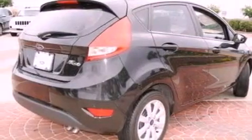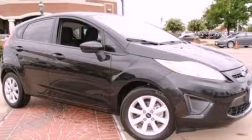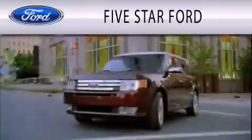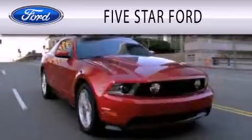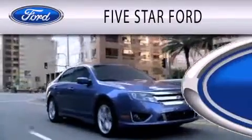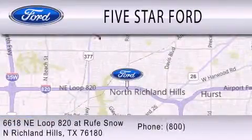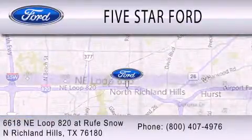Contact us today to schedule your opportunity to see this automobile in person. Five Star Ford is dedicated to doing everything possible to ensure that the experience you have selecting your vehicle is as pleasant as possible. We're located at 6618 Northeast Loop 820 in North Richland Hills.